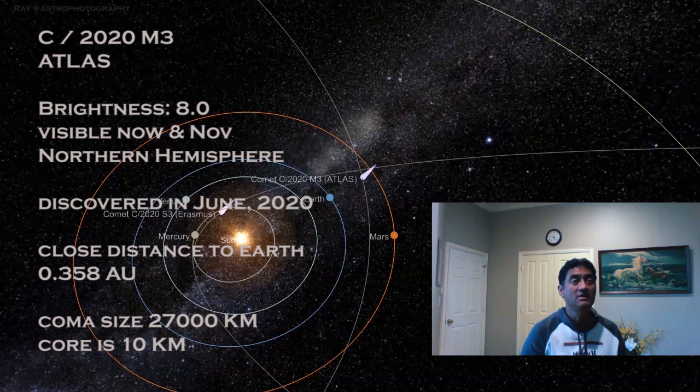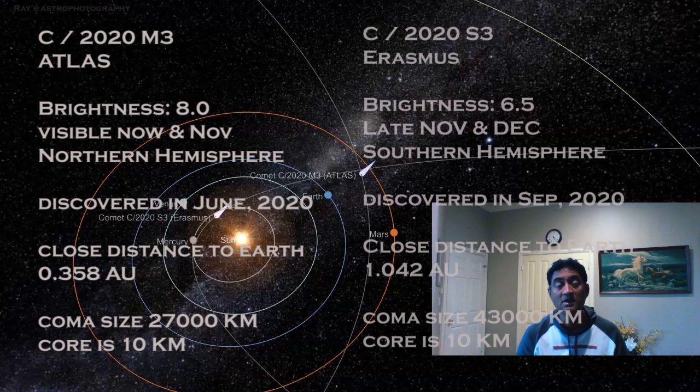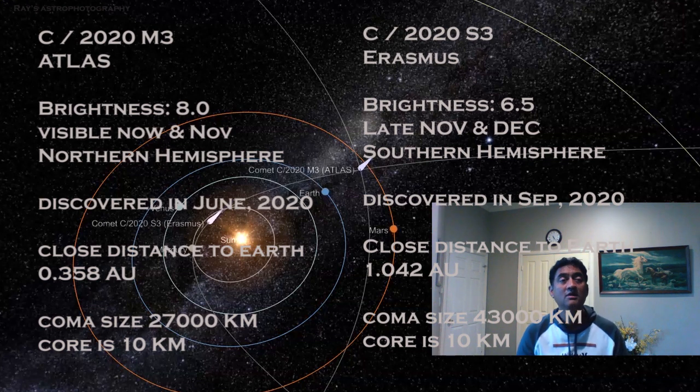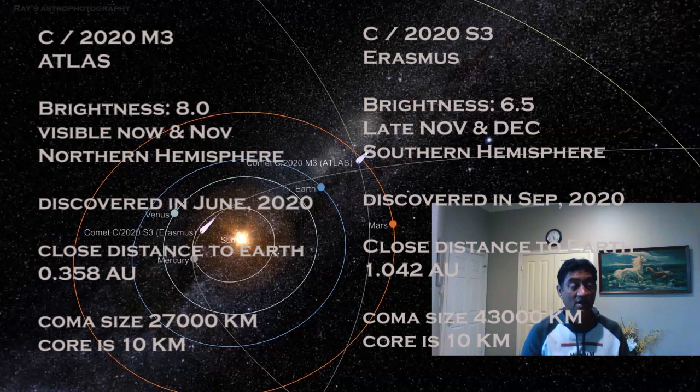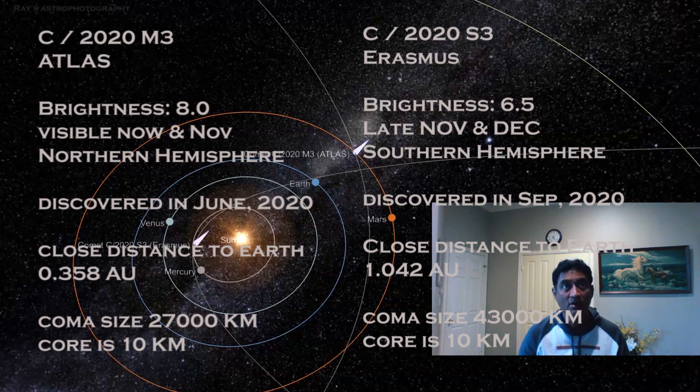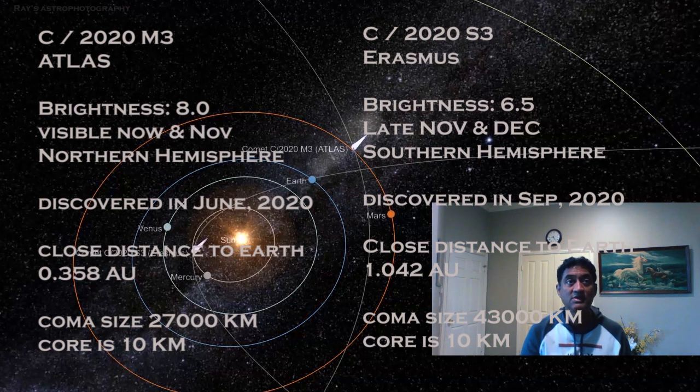The second comet we are also observing is visible in the later part of November and mostly in December as well, mainly in the southern hemisphere. But this one might get a bit brighter than the ATLAS comet C/2020 M3 — it may go up to magnitude 6.5, so binoculars may be able to resolve this comet.